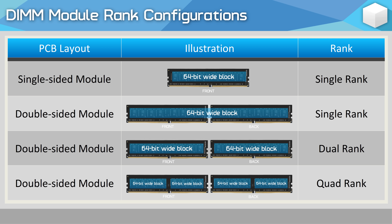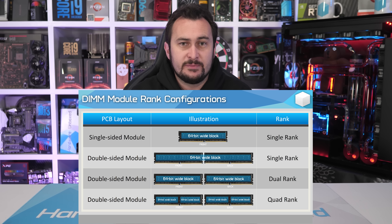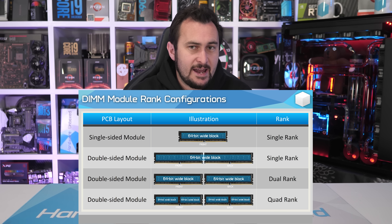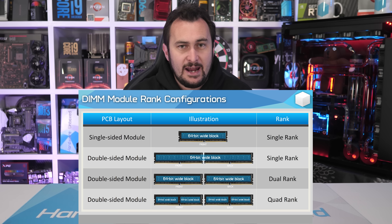Identifying if your memory is dual or single rank can be difficult, as software doesn't always read memory modules correctly, and not all memory manufacturers note the rank in the module's ID. Typically, single rank modules feature all the memory chips on one side of the PCB, while dual rank memory places chips on both sides. However, that's not always the case — a module with chips on both sides of the PCB is really just dual-sided and can still be a single rank module, so it is a bit confusing.